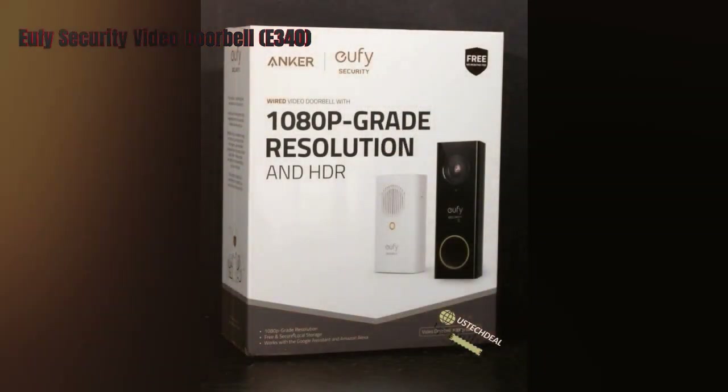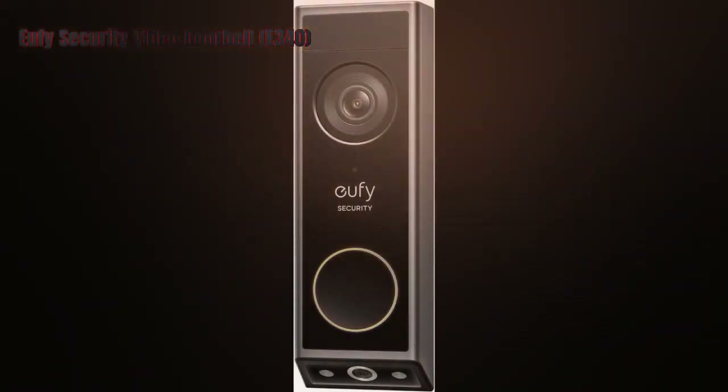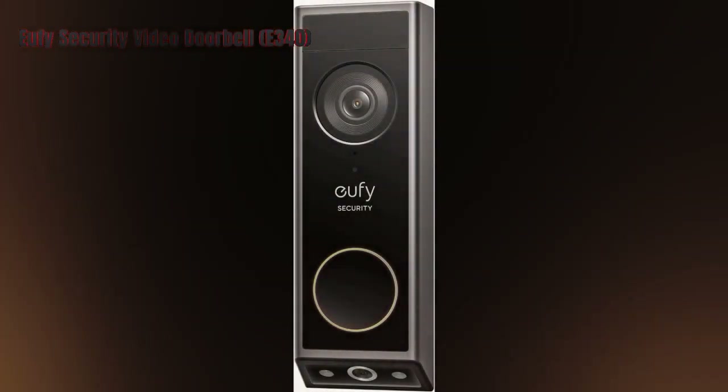Overall, the Eufy Security Video Doorbell E340 is a great option for anyone who values high-resolution video and local storage.